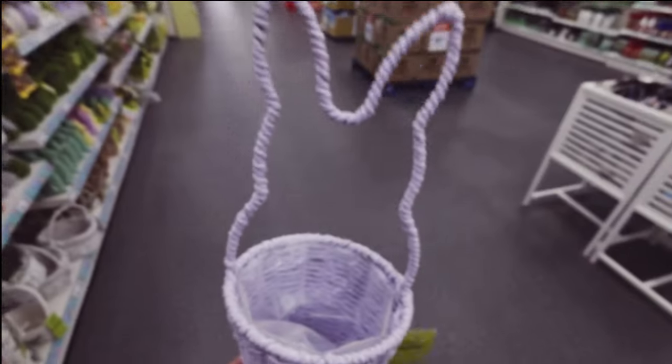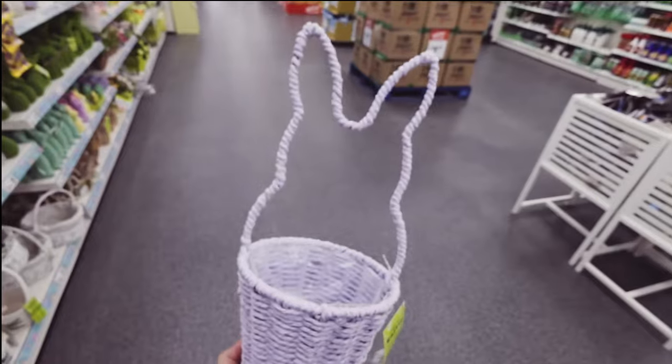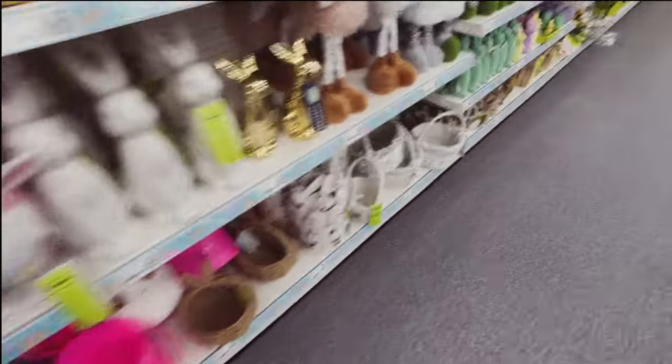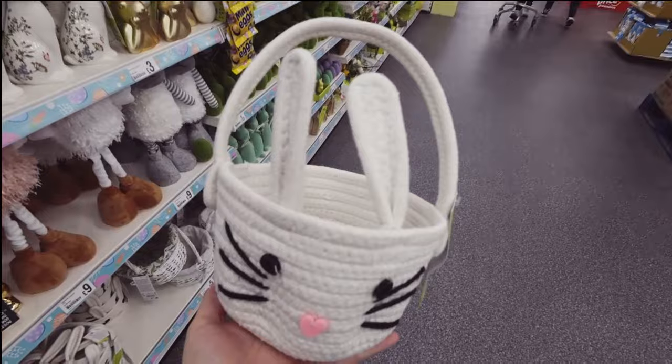I'm trying not to spend money, especially on things I don't need. That is very sweet - an Easter basket in the shape of a bunny! That's so sweet - four pounds, and they have it in different colours: green, yellow and purple. That's cute as well - three pounds, a little bunny basket.